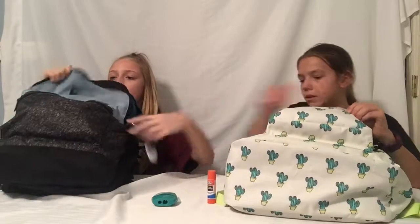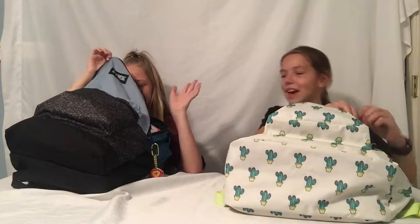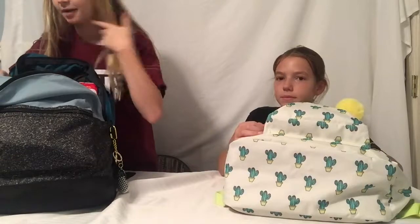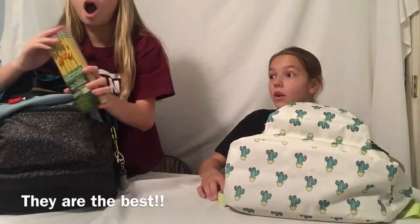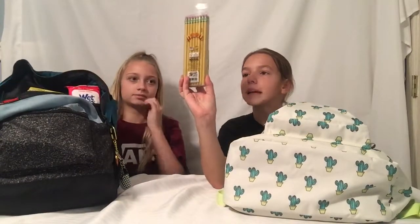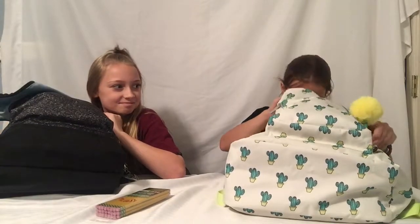Look at how much I have! I think you can tell we have very different backpacks. So, for this middle pocket, first I have some regular pencils. Guys, these are the best pencils in the whole entire world — they erase so well. I love these so much!